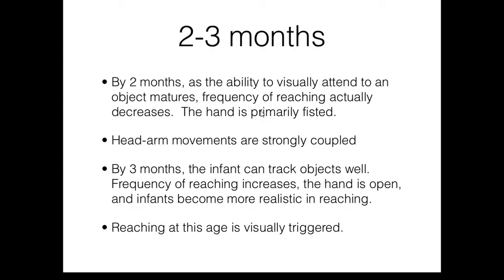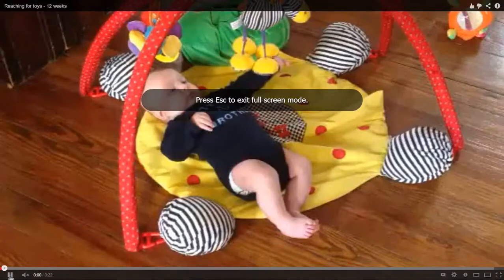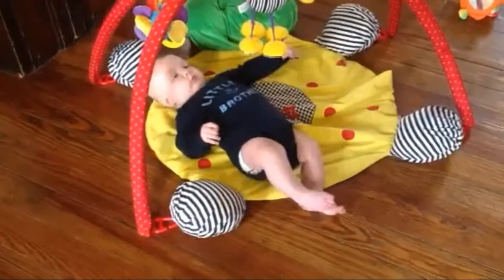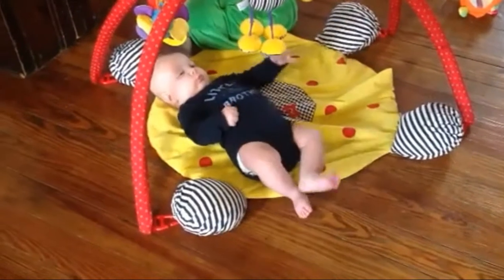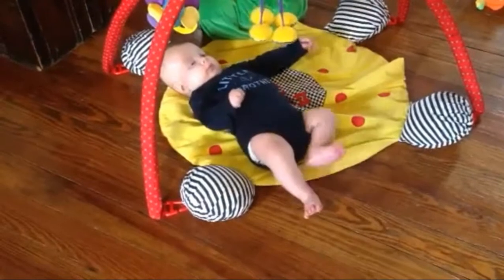By three months, the infant can track objects well. He has gained good head control and now has good eye-head coordination. Frequency of reaching increases, the hand is open, and infants become more realistic in their reaching by this age. By age three months, reaching is now visually triggered. Here we see a baby who is 12 weeks old. You can see the nice visual fixation on the object. The arm is still locked, the hand is open, and the arm movement is much more controlled. The baby gets a couple of successful reaching attempts.